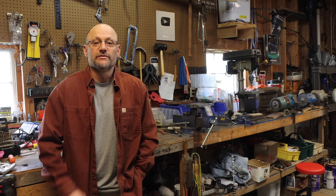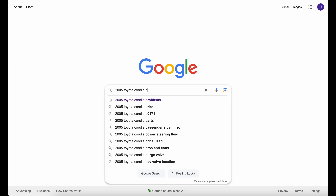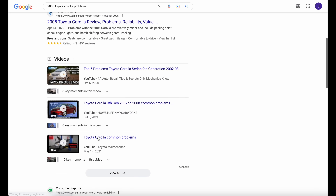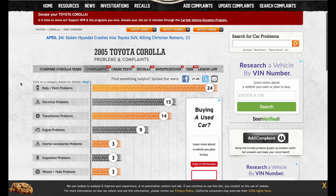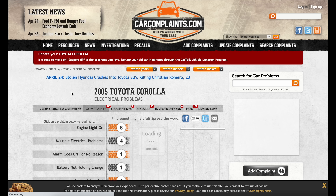The first thing you want to do before you even go look at the car is get online and do an internet search. Put in the year, make, and model, and 'problems,' and see what you come up with. A site I've been liking lately is Car Complaints. For the 2005 Corolla, there are some body and paint problems, some electrical problems — let's look at those quick.